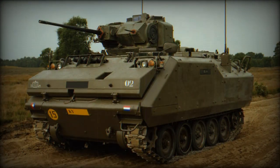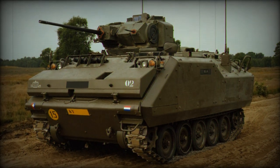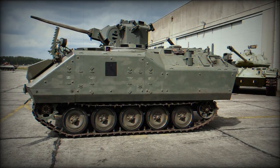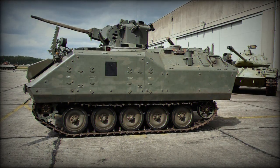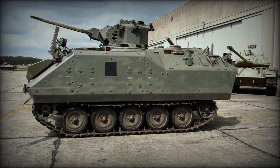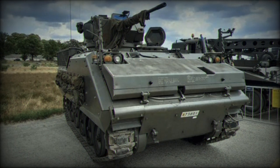In terms of protection, the YPR is equipped with armour capable of withstanding projectiles up to a maximum calibre of 12.7mm. This protection is complemented by a nuclear, biological, and chemical protection system, crucial for operating in contaminated environments or under the threat of unconventional weapons.